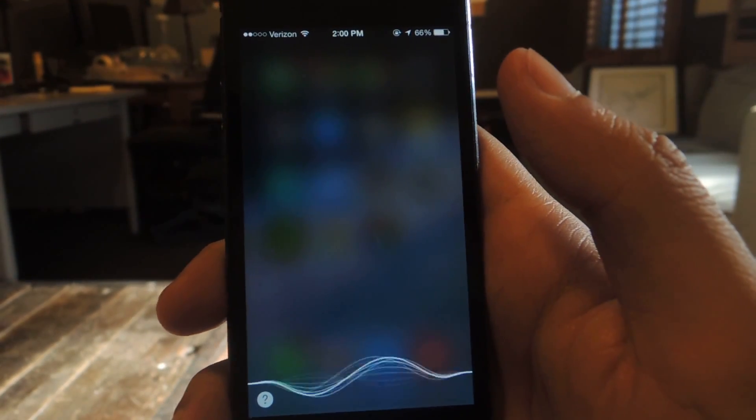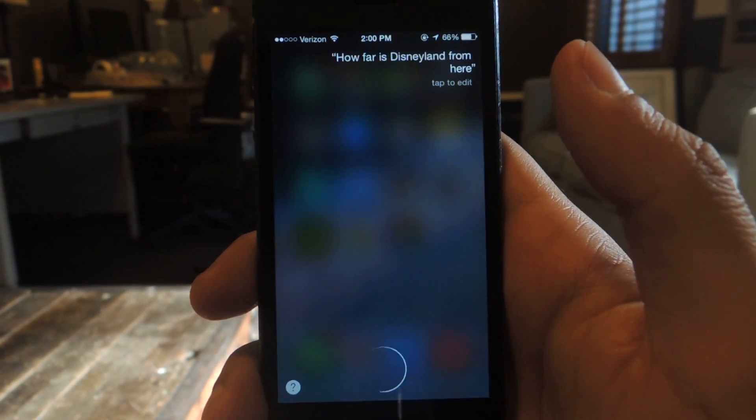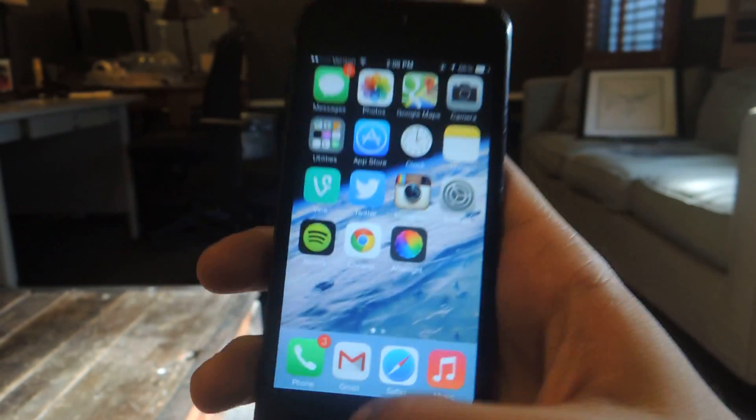How far is Disneyland from here? Getting directions to Disneyland Resort. Alright, and that's it.